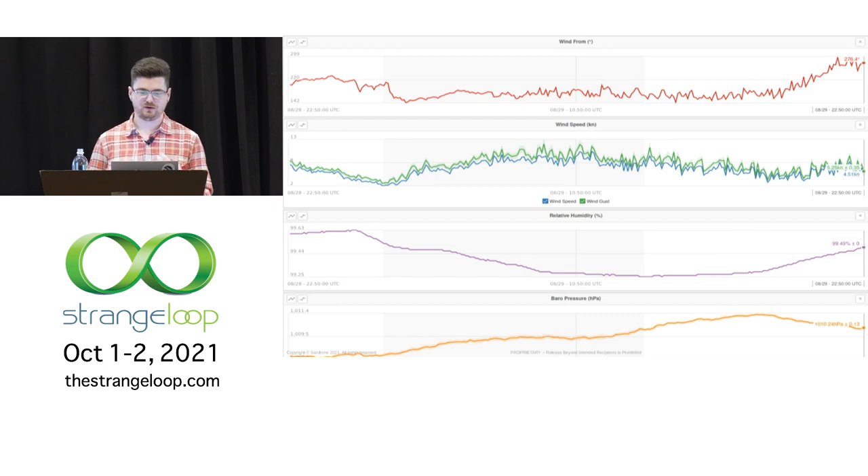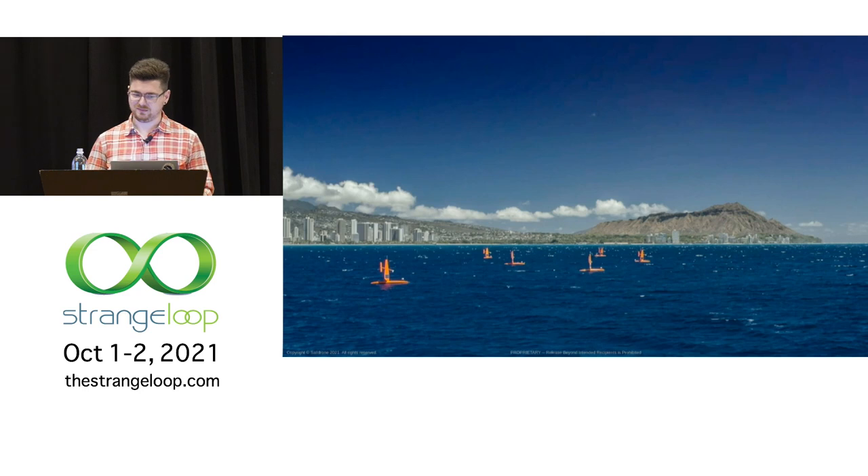In the early days, we'd manually check data plotted in our mission management software. While the drones are at sea, they record all manner of scientific data and telemetry. We send back low-resolution data at around one-minute intervals in near real-time over satellite communications. Higher-resolution data is stored onboard until they return to port. This approach worked okay with just a few drones on the water — one or two people staring at graphs for hours waiting for something abnormal to happen. But this obviously doesn't scale when you have dozens of drones operating at any given time.